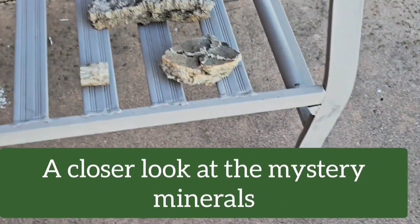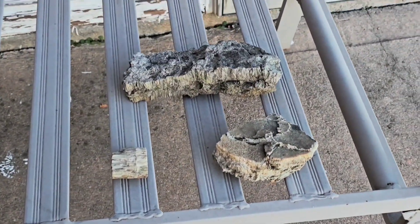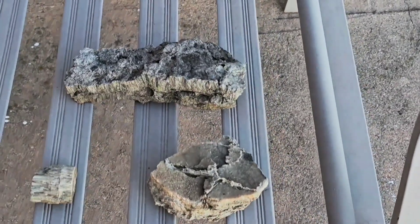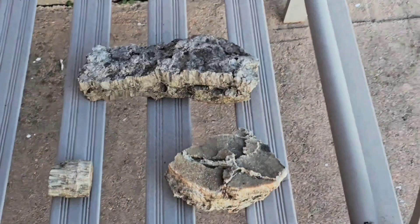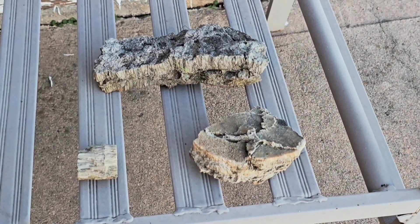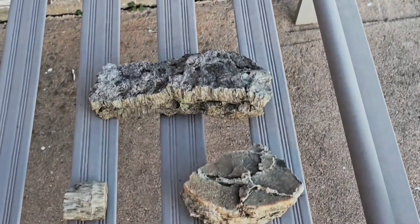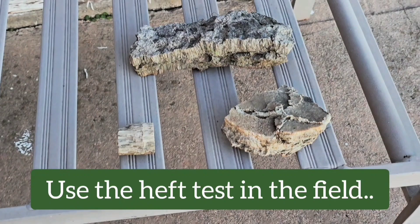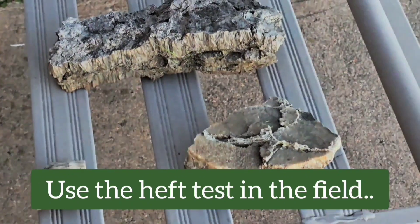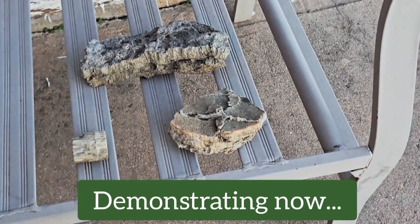I used a couple of rock identification apps. The traditional one said serpentine once, which is what natural asbestos is — it's a serpentine group mineral, actually a group of minerals. Then I got satin spar gypsum, and the other app said gypsum too. It said stelonite, but it's not — it's too heavy for that. Which is also a good indicator.